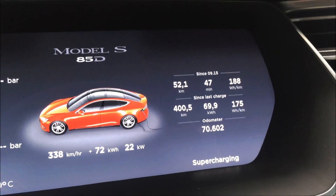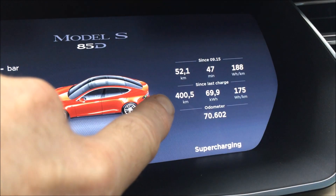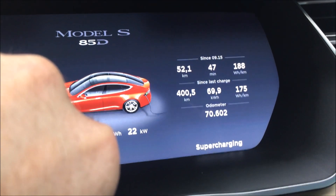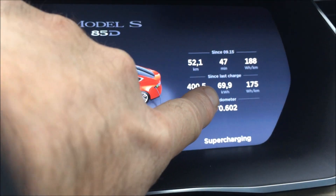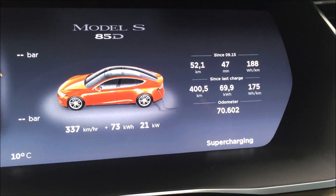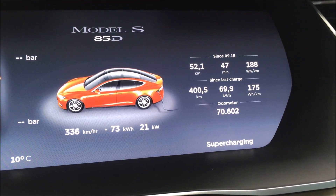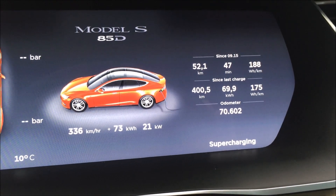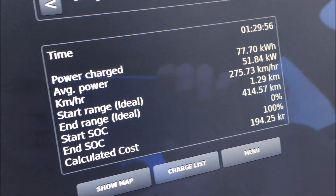It's not strange that people get confused. Yesterday I charged my car to 100% and today I drove it down to 0%, and the car says I only used 69.9 kilowatt-hours. So you might think I only got 70 kilowatt-hours available out of the 85 kilowatt-hour battery.